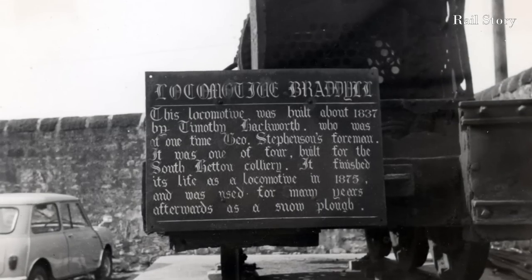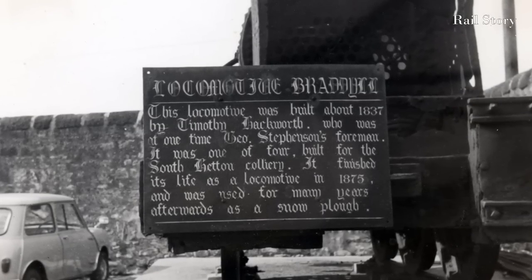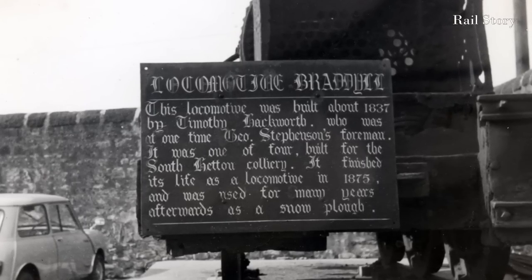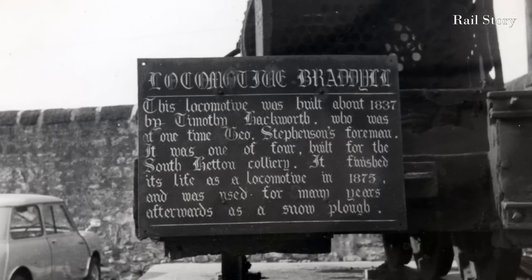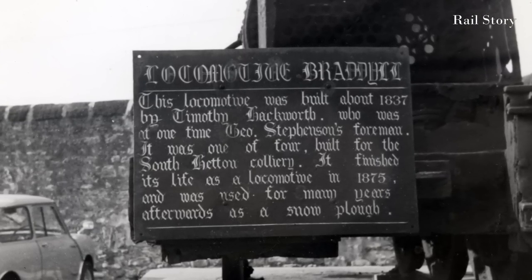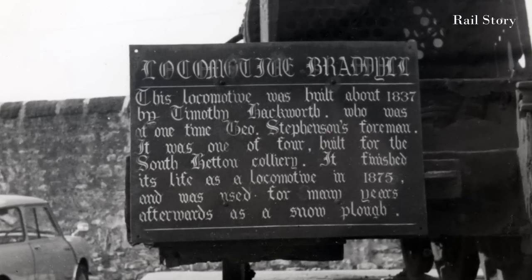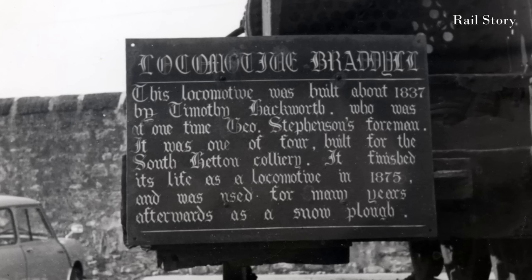Whilst the South Hetton Colliery did indeed have a locomotive in the 1840s named Braddell, the tradition of the surviving locomotive being named Braddell only goes back to 1948, when the locomotive entered preservation and, with no explanation and with no sources cited, was named Braddell and described as a product of Timothy Hackworth in 1835.